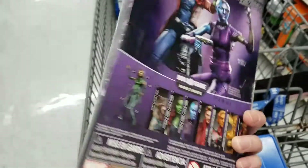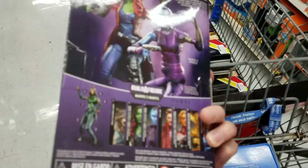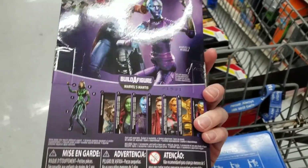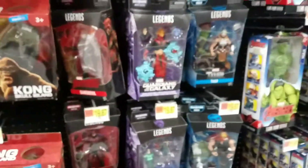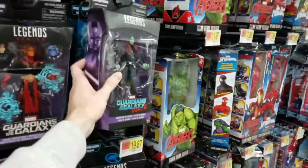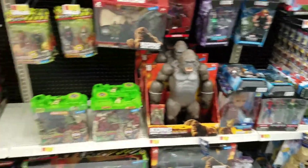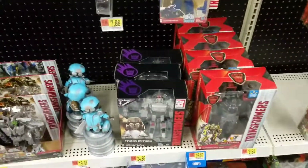They don't have either of the other figures but I've seen both in store before. First time seeing Gamora, only seen Nebula once, first time seeing Warlock. They've got Guardians, Daredevil, and the Thor wave. They still have some spider two-packs which are never going to sell. They have three Megatrons, which means they probably had three Optimus too — that's sad. I need to get both of those.